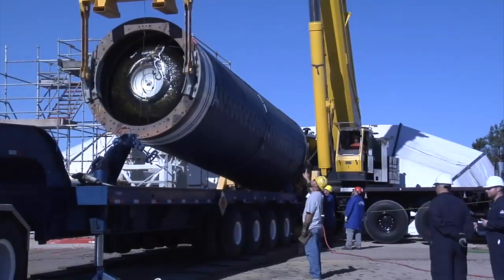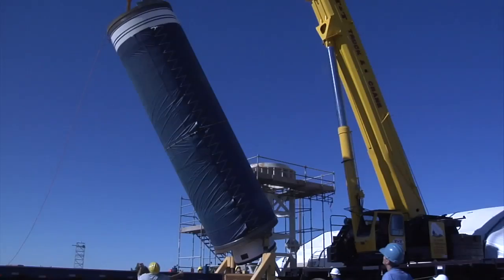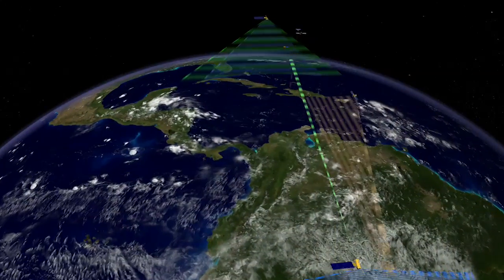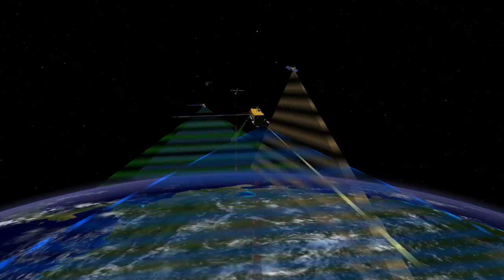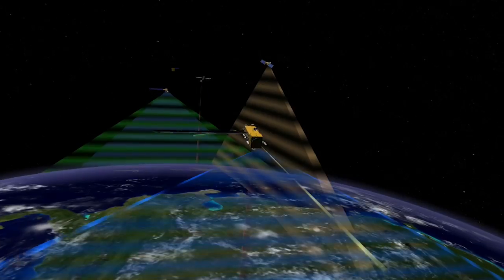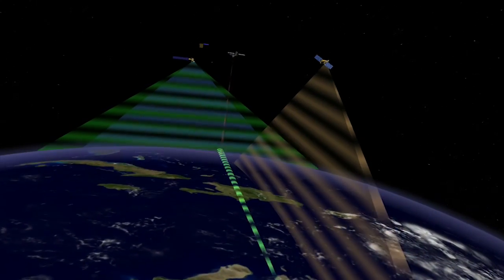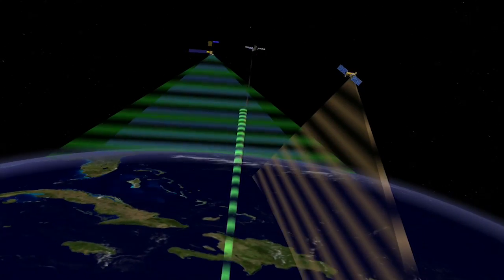It is necessary to launch from Vandenberg to be able to go into the sun-synchronous orbit. That orbit cannot be achieved efficiently by launching out of the east coast. The GLORY spacecraft is to become the fifth satellite of the eight planned to make up the A-train constellation. Taking readings at the same time on different aspects of the atmosphere, GLORY's observations are expected to add more information to the growing database of knowledge about our own planet and how it's affected by the Sun and other influences.